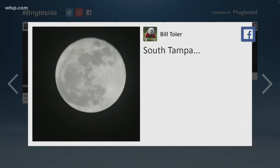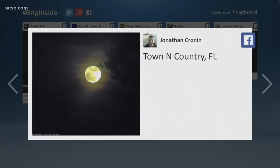And Bill Toller of South Tampa posted this one. This is a good one. It is not cell phone video — he actually took this with his Canon camera, which is very, very good. Jonathan Cronin posted this photo and he says it's from Town and Country. These are amazing, really cool pictures.